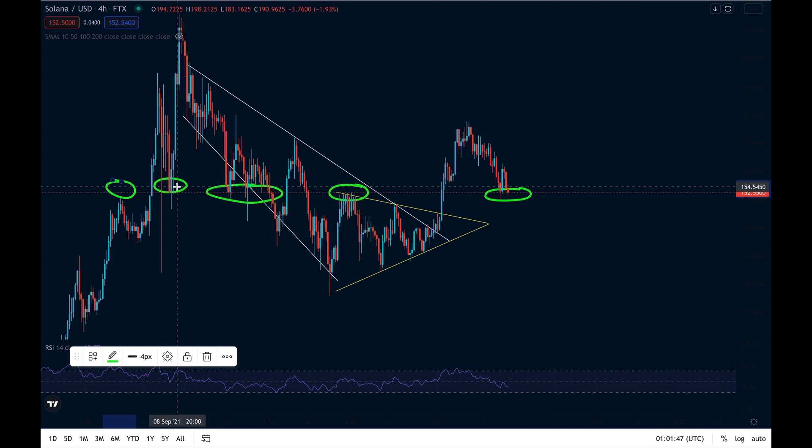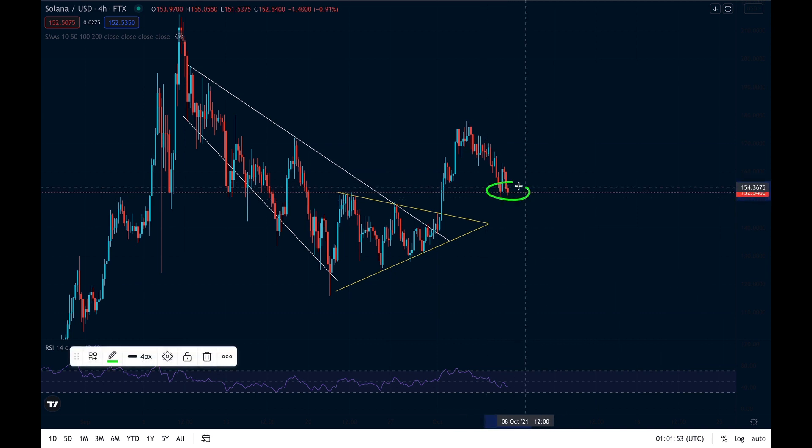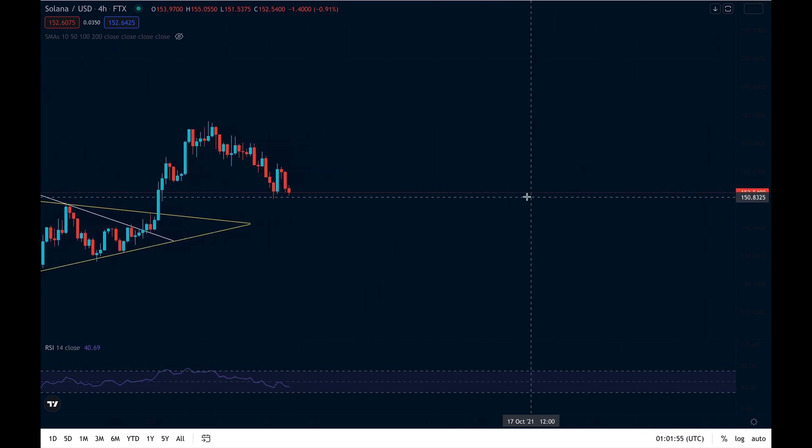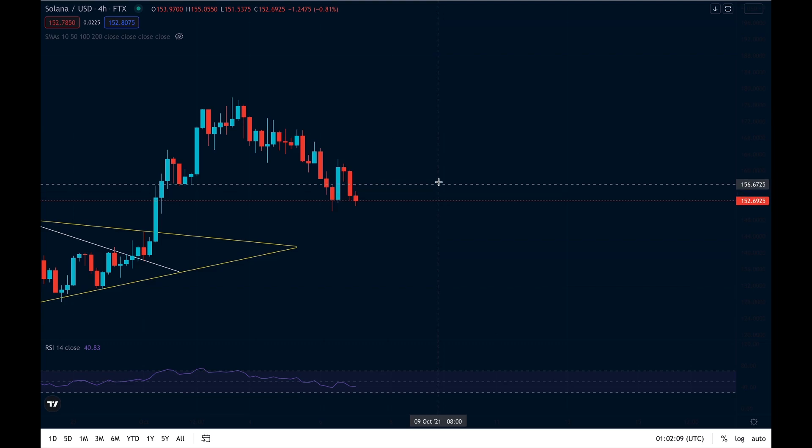If we look back through time, we can see that we found resistance here, support here, support here, and then more resistance here, showing that this is a significant area for Solana. So what is happening right now on the charts? Why is this area so significant for us as Solana holders, and why can I be so confident that this is the bottom for the current Solana price and we're going to see a push from here?